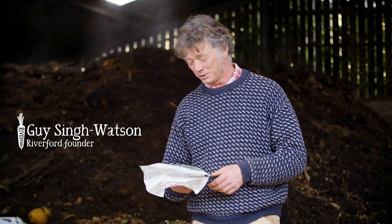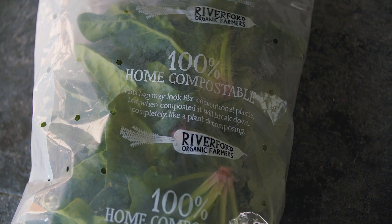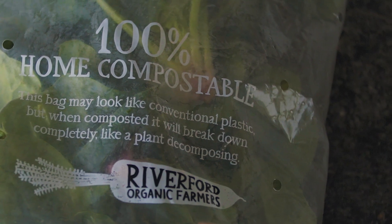As of January the 1st 2021, true to our promise, fruit and vegetables will be delivered to your doors in fully home compostable packaging.